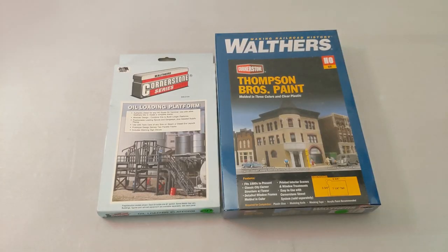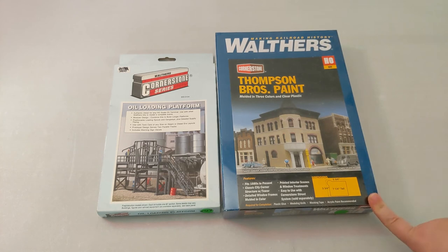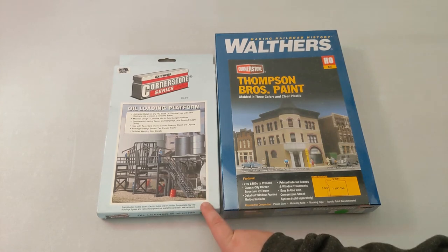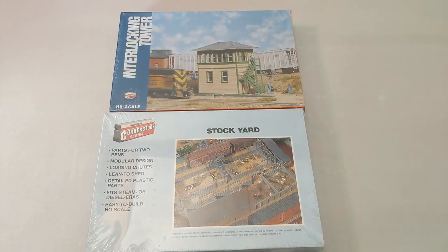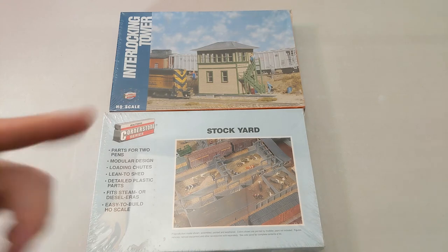We got more Walthers Cornerstone: Thompson Bros Paint — looks like a cute little corner store. Then we got an oil loading platform — if you're gonna have an oil company, I guess you're gonna need the platform. On top of that, we got an interlocking tower and a stockyard — two different unique structures. Both mention they fit steam or diesel eras. Figures, vehicles, railroad equipment, and other accessories are sold separately.